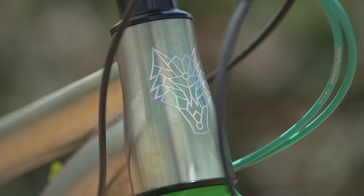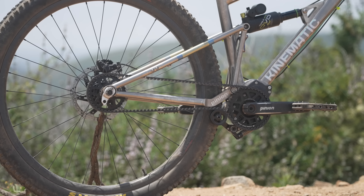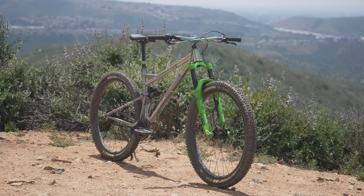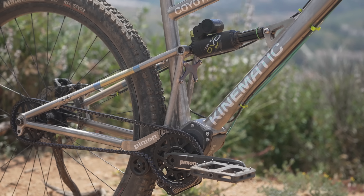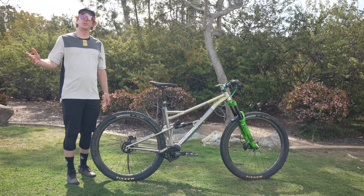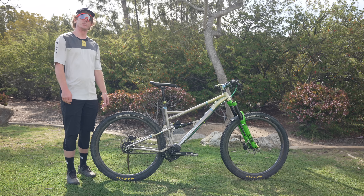A very unique bike with a ton of features to unpack. It uses a single pivot suspension layout with 130 millimeters of rear wheel travel paired with a 150 millimeter fork. It's designed around a Pinion gearbox system and can be set up with either 27.5 or 29 inch wheels. Without wasting any more time, let's dive into all the details of the Coyote before we hit the trails for some first ride impressions.